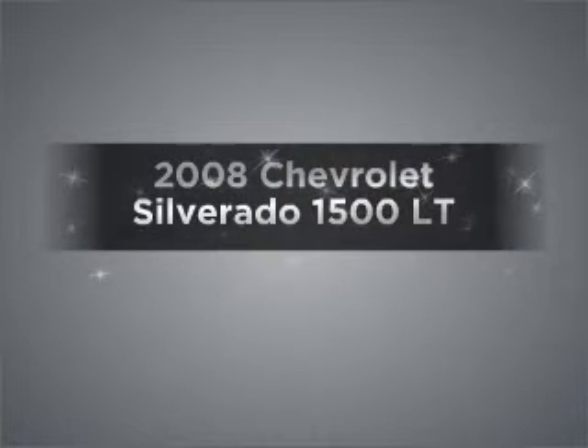Get noticed in this 2008 Chevrolet Silverado 1500. Everything you need under one roof with this great vehicle.